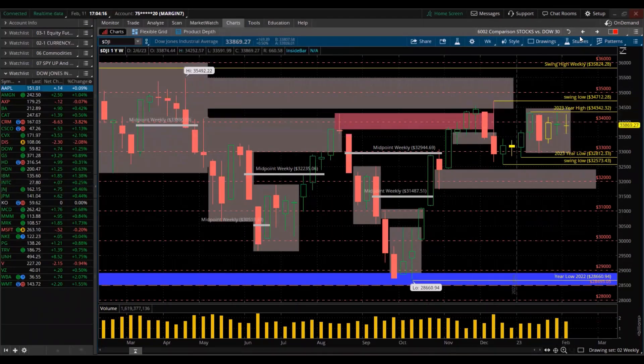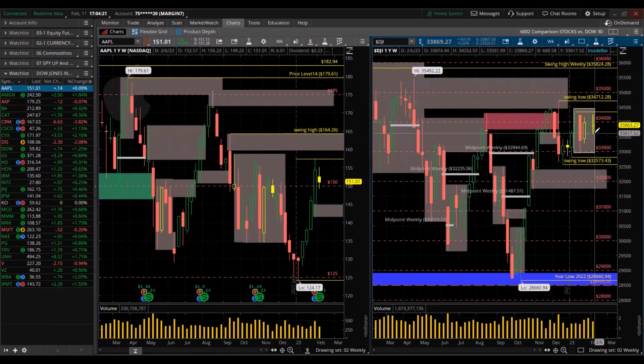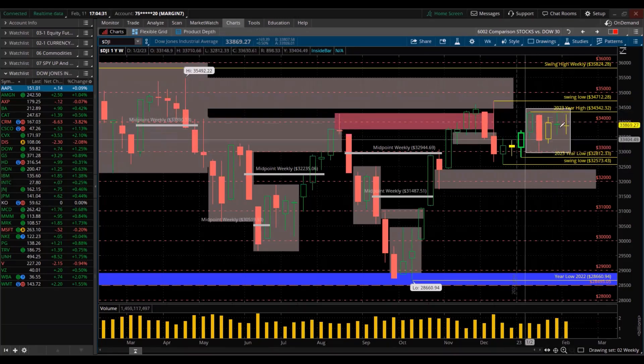Just note — this is the grid on the left with the individual stocks, and this is the Dow Jones Industrial Average on the right. Remember, it's an inside candle that closed the week, and we're pretty darn close to the highs of the year. Pretty much a big consolidation here.